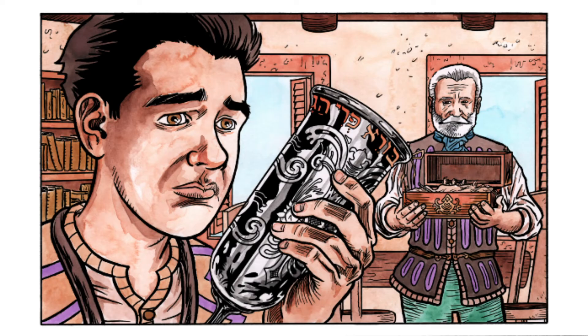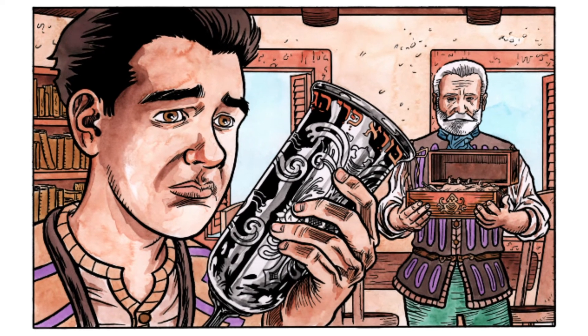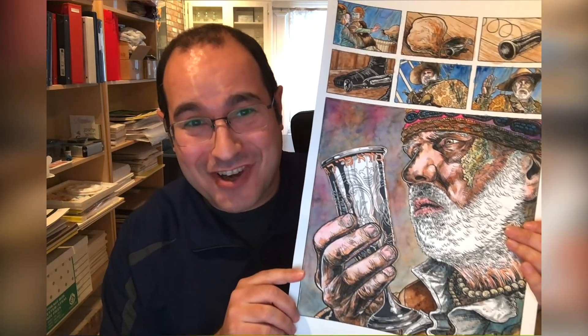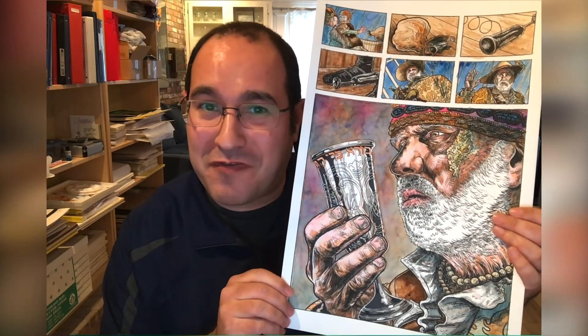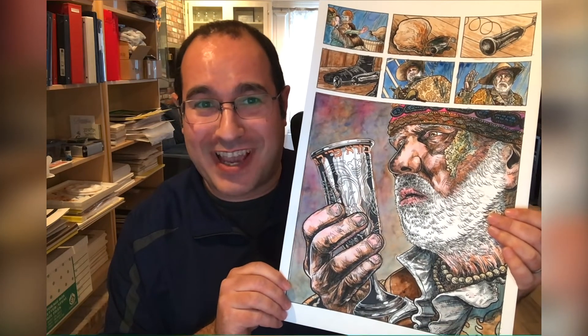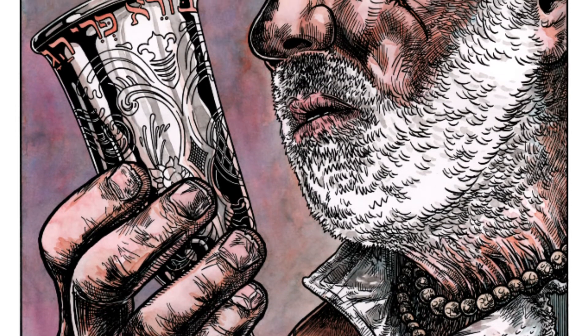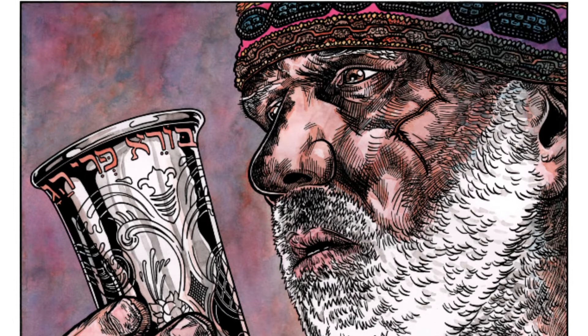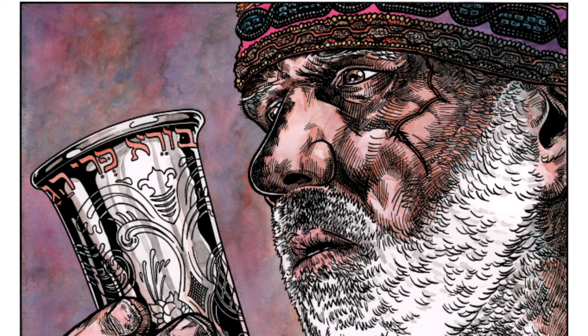The kiddush cup plays a part in some of the most important sequences in the story. It's there when Papa first tells his son Jose about their family's Jewish heritage. You see the kiddush cup in this page, which is actually one of the first images I drew on this project, capturing the pivotal scene from Arnon's short film where Captain Toledano picks up the kiddush cup and discovers the truth about Jose's Jewish identity.